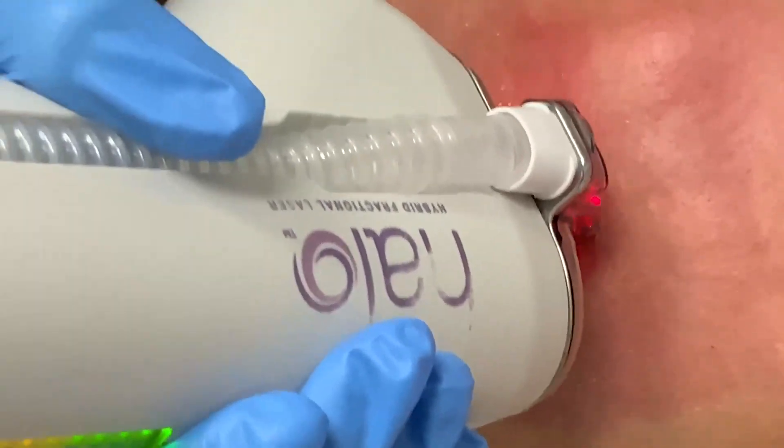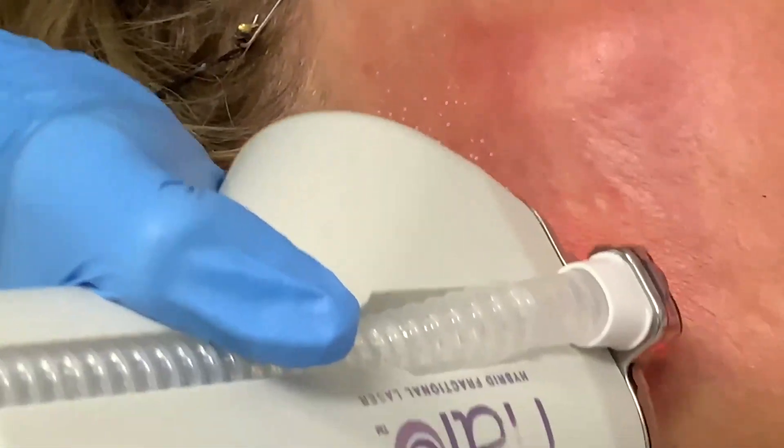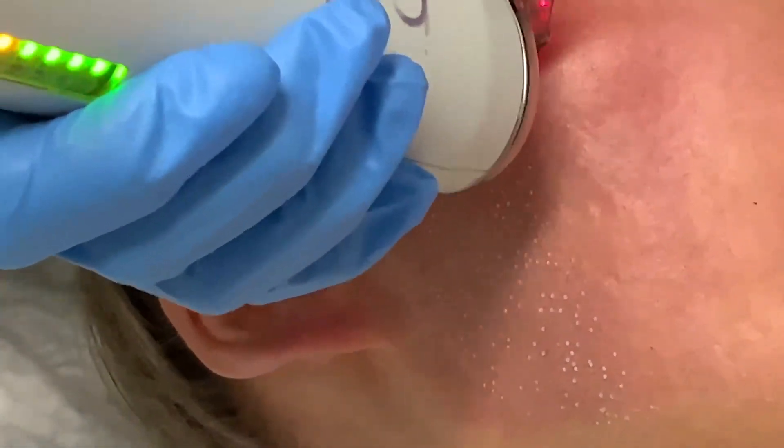And then we have Halo, which goes even deeper than Moxie. Halo does have some downtime, and that's why sometimes people don't choose it — BBL has no downtime, Moxie has minimal downtime, and Halo has about five to seven days. But Halo is very effective for deep wrinkles and pores, and we can get rid of 30, 40, 50% of your skin at one time.